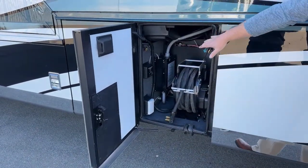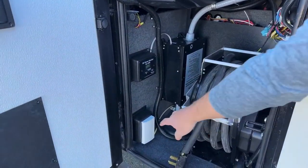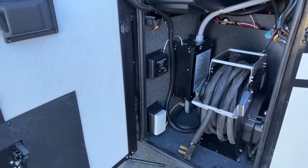Also located in this bay, you've got your automatic transfer switch, and then the little white panel down below is for your park cable.